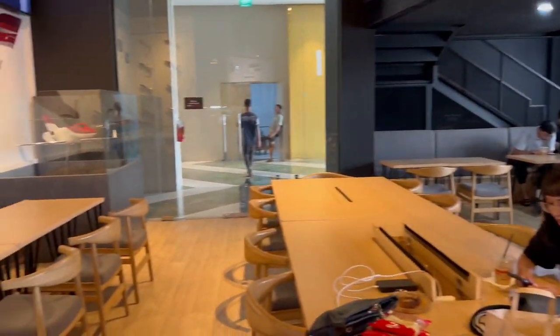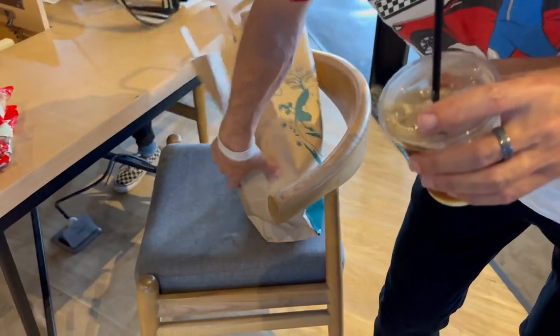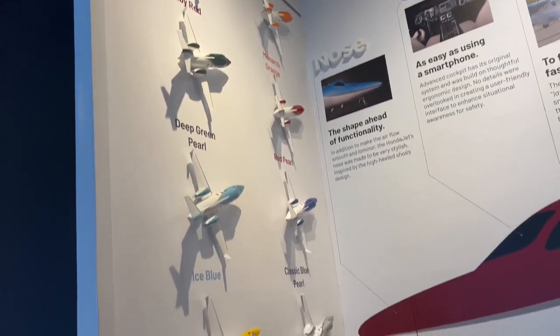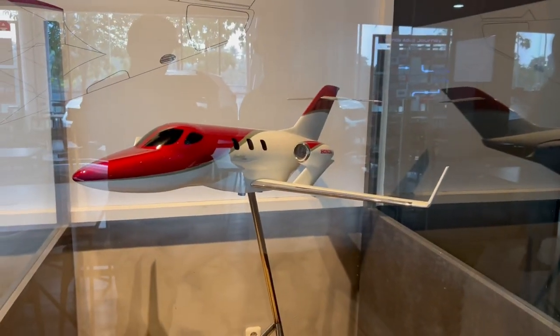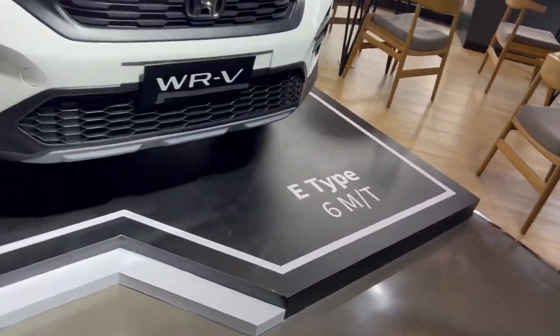This is a huge seating area — massive. Comfy couches, super comfortable seats with nice thick padding. And of course they have a whole display for the HondaJet: all the colors of the jet, a bunch of information, and then the model — the infamous, famous model. Coming around, there's some more seating, and then they have the WRD — this one's cool because it's a six-speed manual that they have on display here. This cookie's really good.